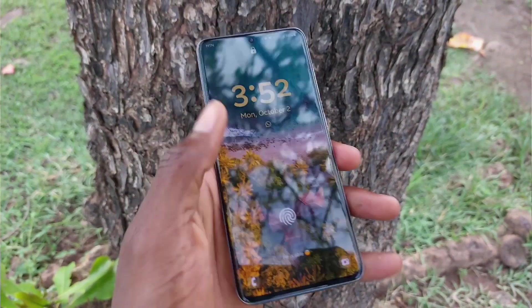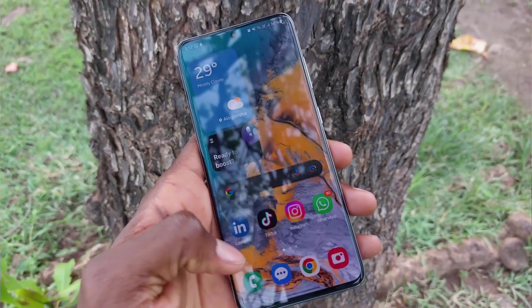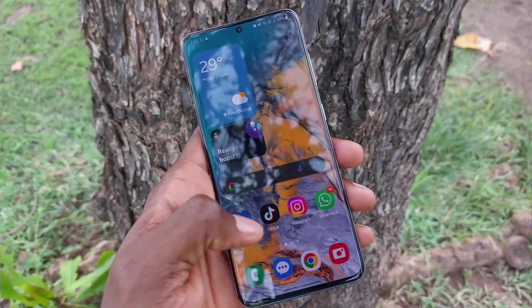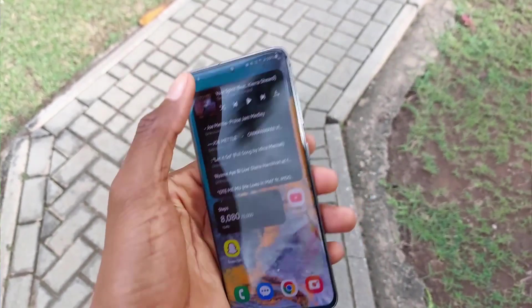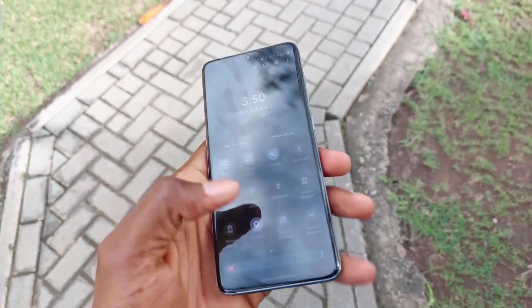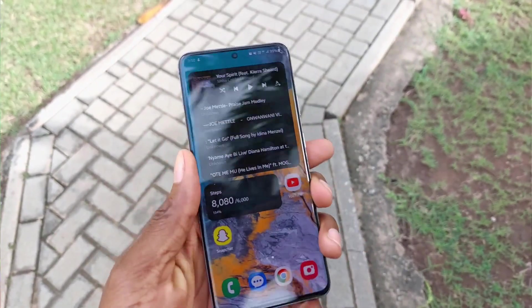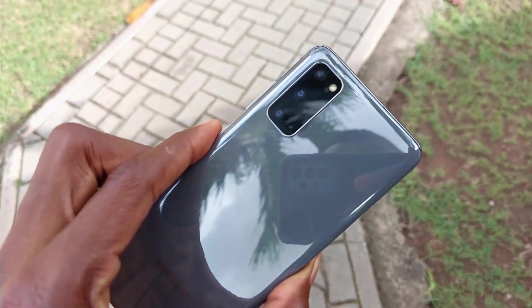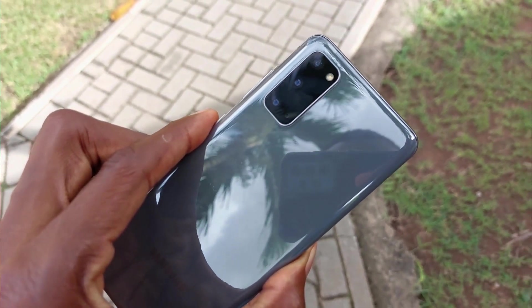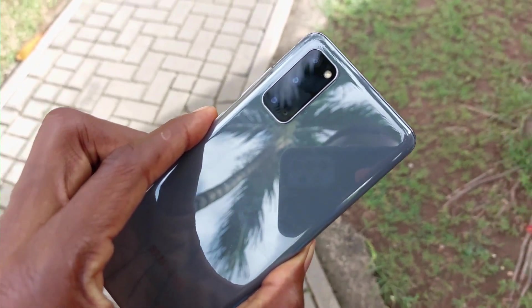The Samsung Galaxy S20 is approaching its fourth year, and one thing that excites me is that this phone has got the September 2023 security patch update and also runs on One UI 5.1 — so you get to have almost all the features of the Samsung Galaxy S23 right on this S20.